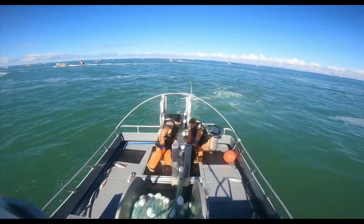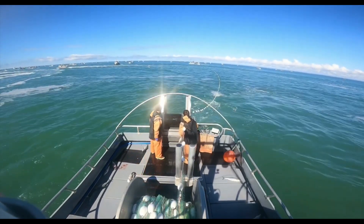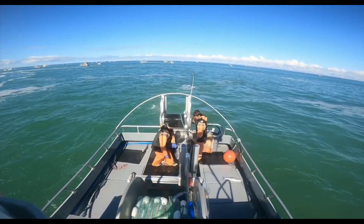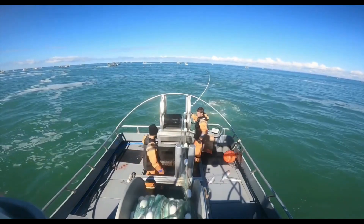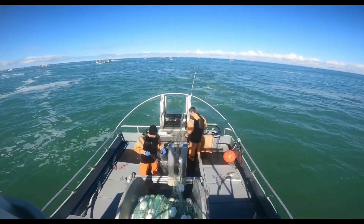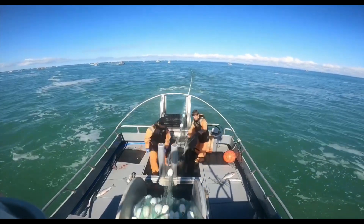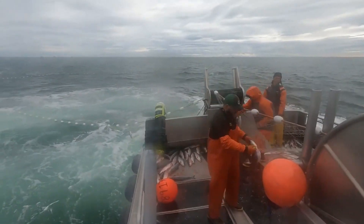A gill net is a method of fishing for salmon widely used by American fishermen, especially in coastal waters and estuaries where salmon migrate. It is a simple but effective structure consisting of a long net suspended along the water column, anchored in place or drifting with the current. The net is designed with a suitable mesh size so that salmon get stuck when trying to swim through, held by the gills or body. Fishermen carefully observe fish movement using practical experience and modern technology such as sonar to identify areas with high fish density.